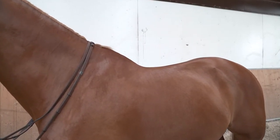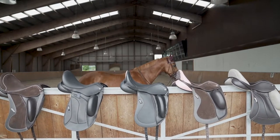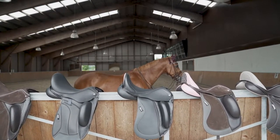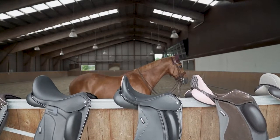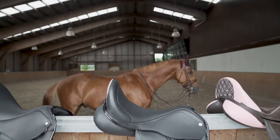The saddles we will show on Eyecatcher are the Wolfgang Gemini, the Icon Star, the Advantage R, the Everest R, and the Icon Alpha.